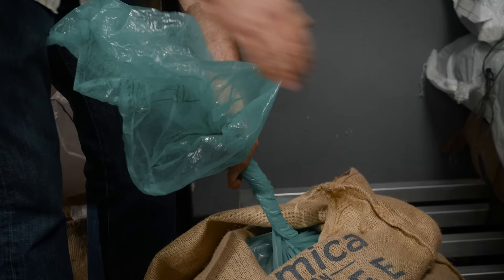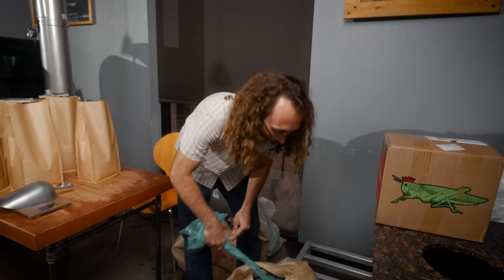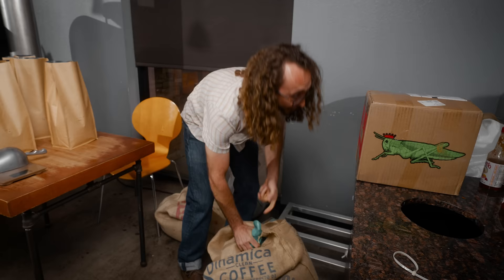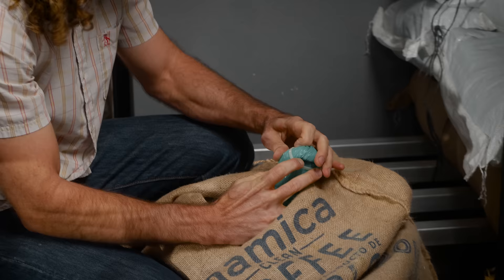Most of the coffee available in countries outside of Africa are all descendants from literally one handful of coffee that a Dutch person smuggled out in the 1500s — I believe it was the 1500s, somewhere around there.